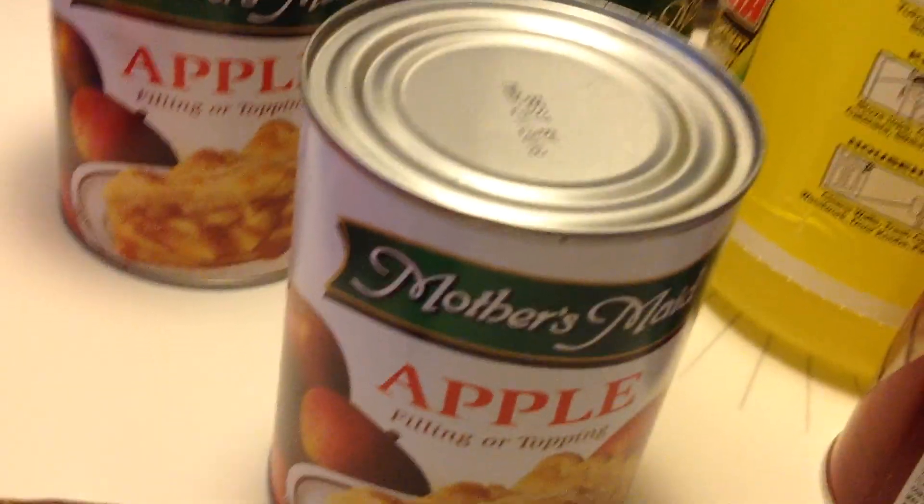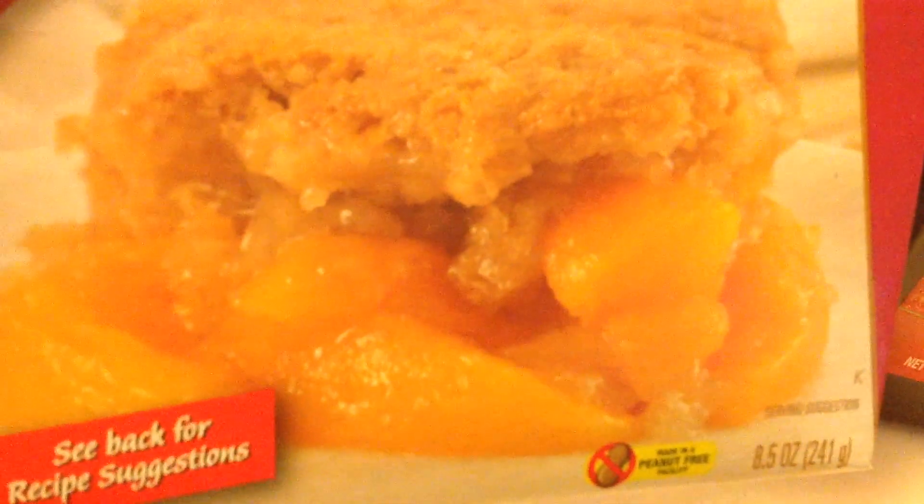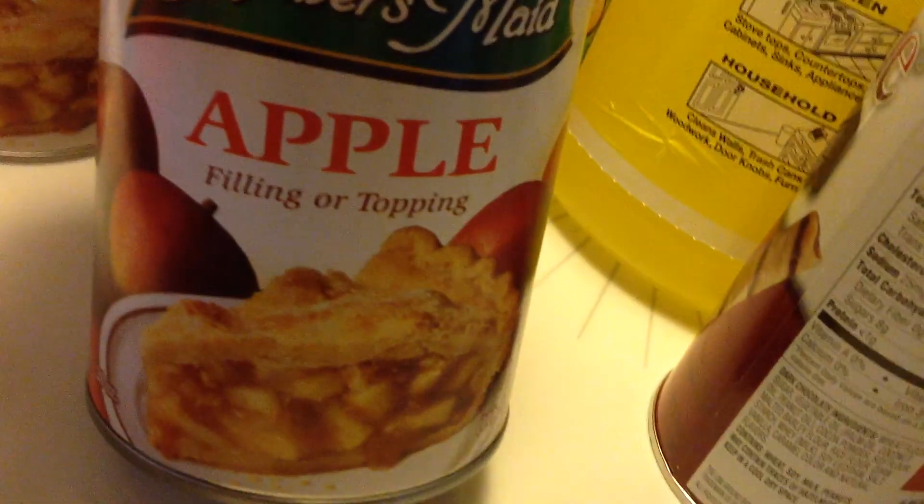I'm going to try this out tonight — it's a cobbler mix. I know how to make it from scratch but I don't feel like doing that, so I'm going to use that. And with this apple, I'm going to make the cobbler tonight.